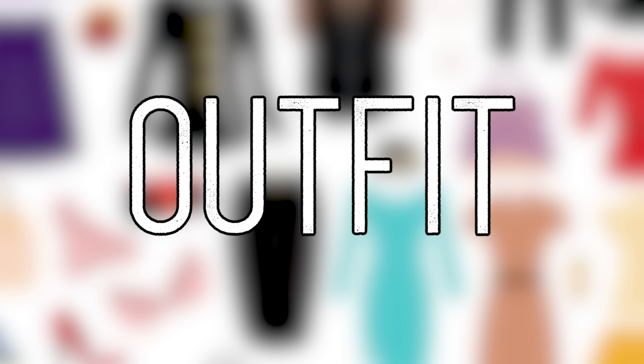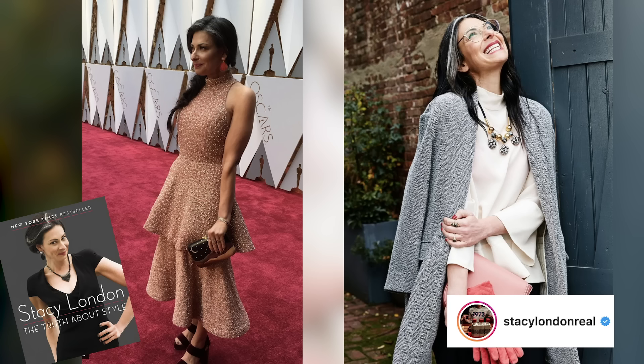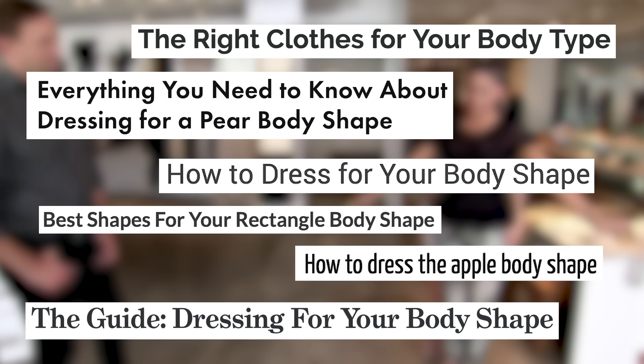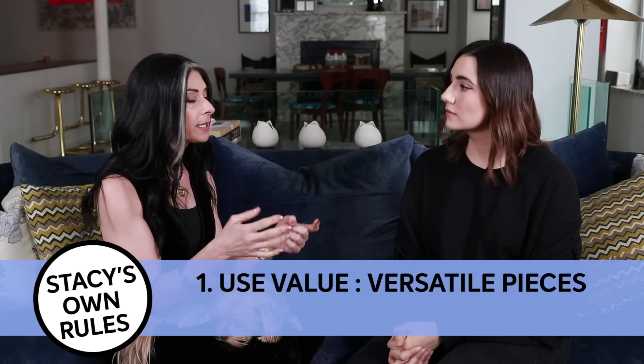Next up we need to find the perfect outfit, so I'm here with style guru Stacy London. Stacy, who's been a stylist for many years and was one of the hosts of the TV show 'What Not to Wear,' is aware of feature-driven clothing rules. But her actual personal guidelines for style are more open-ended: every item of clothing, every piece of makeup, every haircut must have a use value for you in your closet and should bring you joy — ideally both.